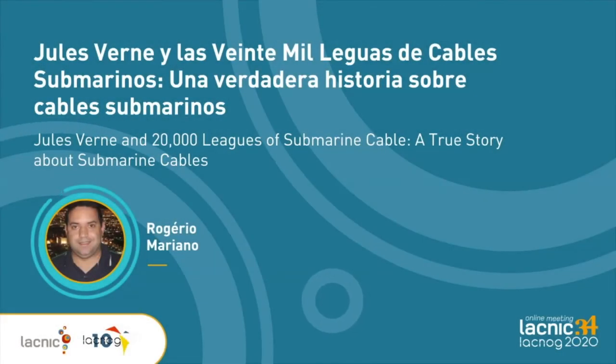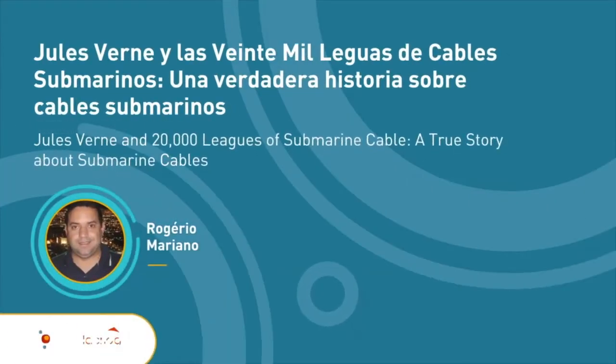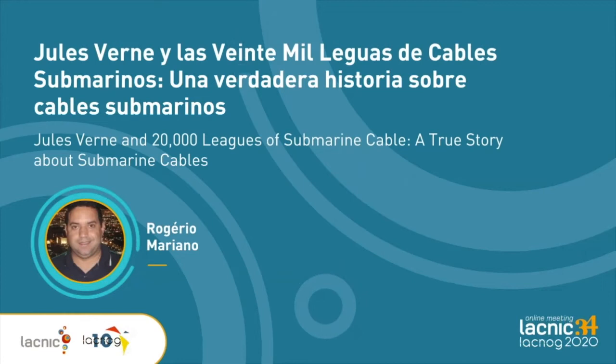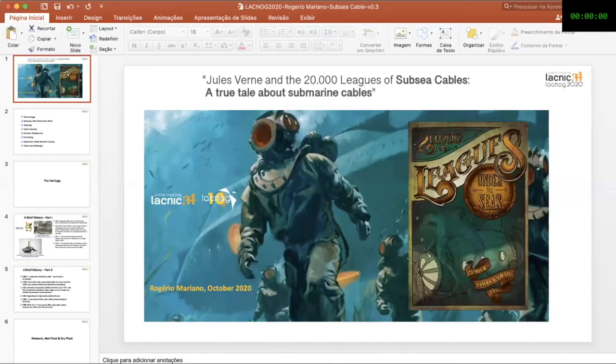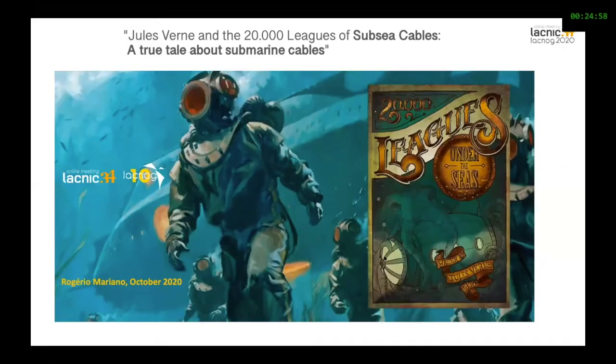Hello. Can you hear me? Yes, we can hear you, Rogelio. The host is now releasing the video. Can't you share your screen, Rogelio? Can you see my screen? Yes, now we can see. Thank you. All right. Thank you, everyone.